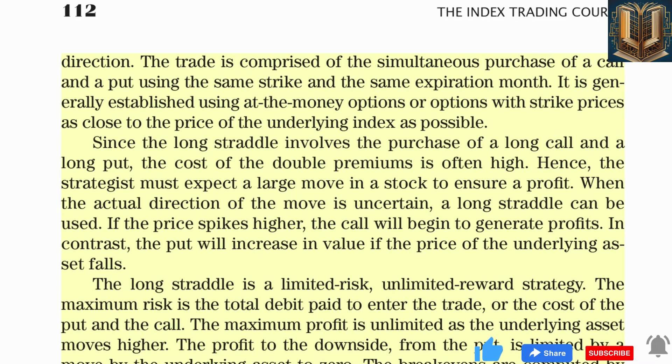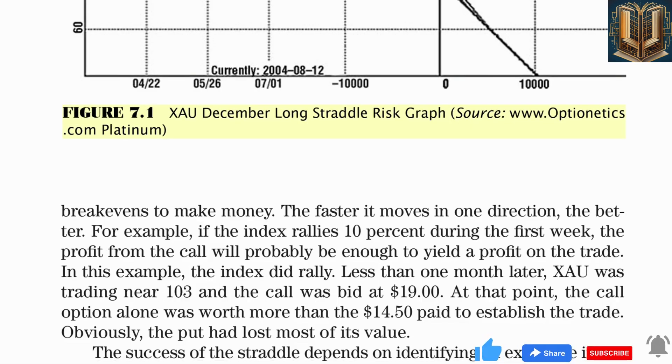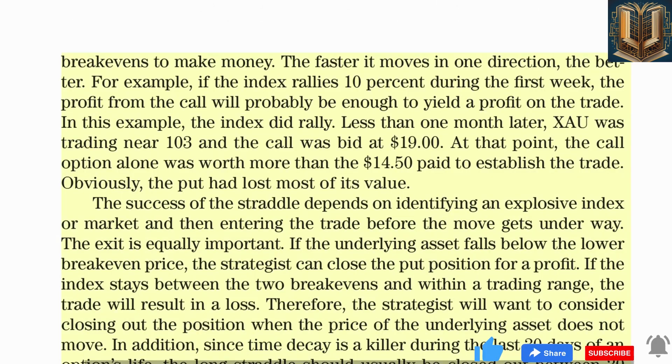The biggest loss would occur at expiration if ZAO settles at $85 and both the put and call expire worthless. The maximum profit potential is theoretically unlimited as the index moves higher, and is limited to the index falling to zero on the downside. Since the trade is entered in August and the options expire in December, it has approximately four months to play out. In most cases, the long straddle is not held until expiration — the faster it moves in one direction, the better.